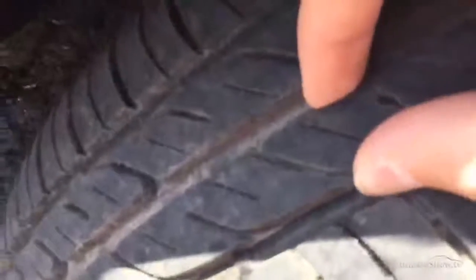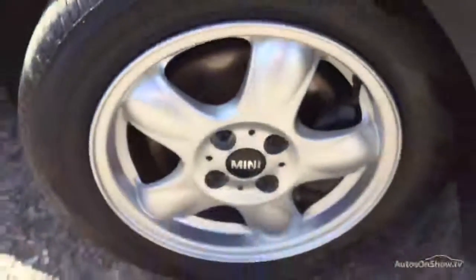Starting with the offside front tyre first — tread depth there, you'll get a good four to five millimetres in the centre of the tyre. Looking at the offside front alloy, you've got a bit of paint bubbling on the alloy there, but looking around the rest of the alloy it's very clean with no signs of any curbing or scuffs.